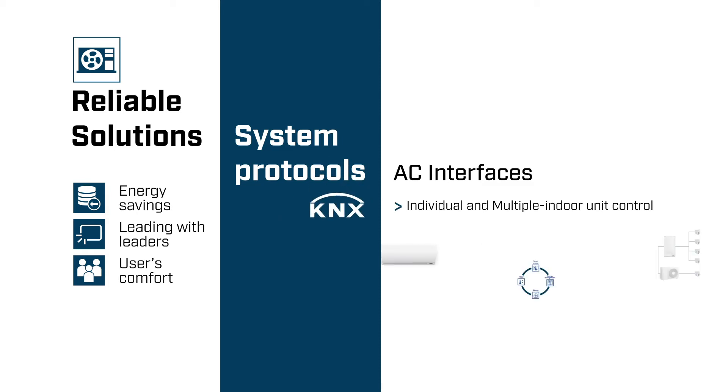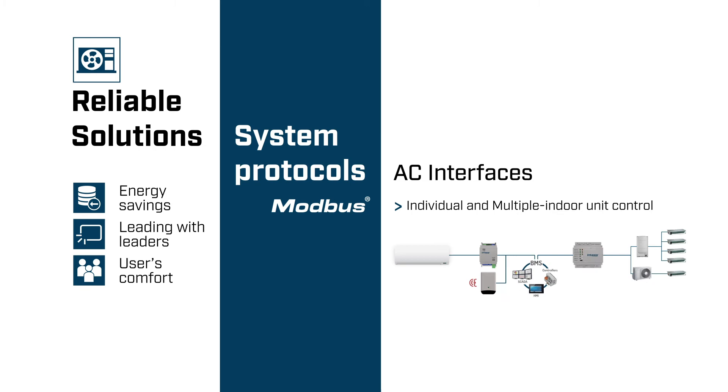With almost two decades of experience in KNX integration of HVAC systems, we provide individual and multiple indoor unit gateways that are KNX certified and easy to configure. You can control all the variables from the indoor units, including the error codes and their description, while connecting our Modbus interfaces.